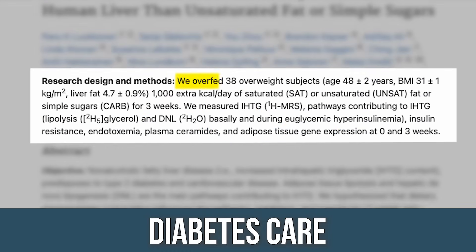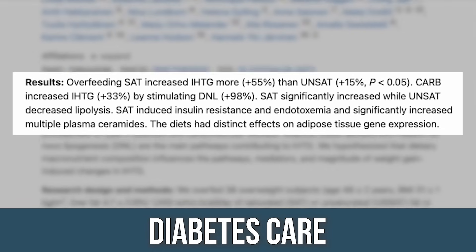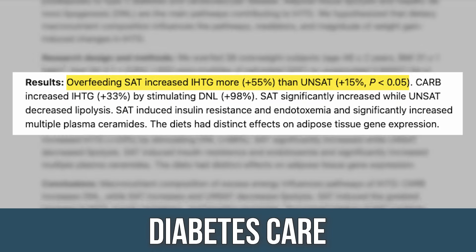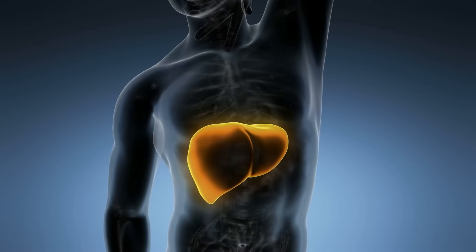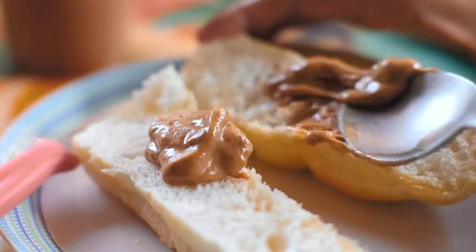They took 38 participants and overfed them a thousand calories from either saturated fat, polyunsaturated fat, or a mix of poly and monounsaturated fats, or a thousand calories from sugar — three different groups. The saturated fat group ended up having a 55% increase in their intrahepatic triglycerides, meaning their liver fat went up 55%. Over-consuming saturated fat when you're already consuming a bunch of carbohydrates — standard American diet — and then adding more saturated fat on top of it does lead to an increase in intrahepatic triglycerides and potential insulin resistance.